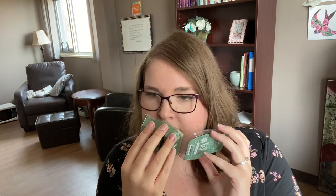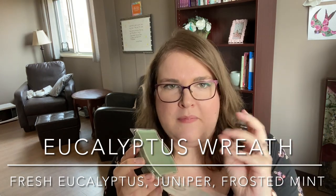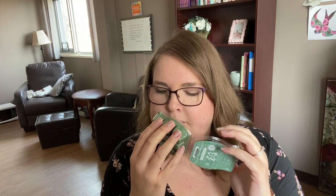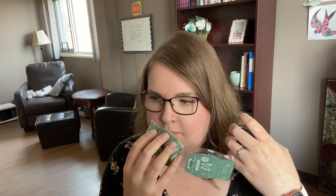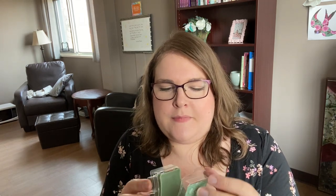Next up is Eucalyptus Wreath — the top of the clamshell is completely gone. It's a pretty sage green wax. The notes are fresh eucalyptus woven with juniper and adorned with frosted mint. To me this is shower fresh — and a hint of cleaner. The mint is very much background; the main note is green and significantly soapy. It smells kind of like a man's bar soap — fresh with just a little minty in the background. If you like fresh scents, this is definitely worth checking out.